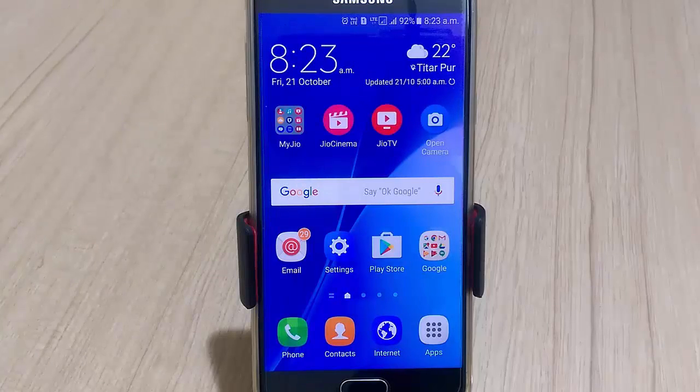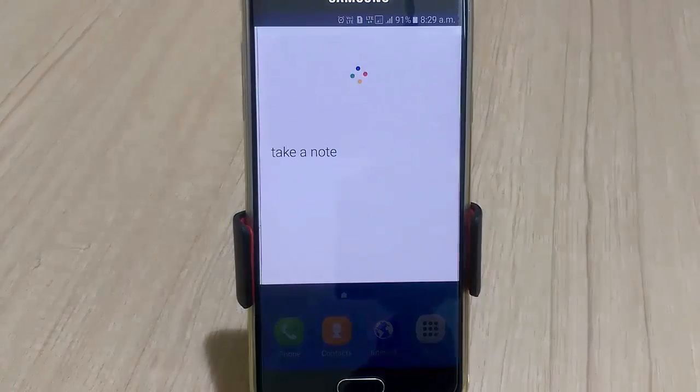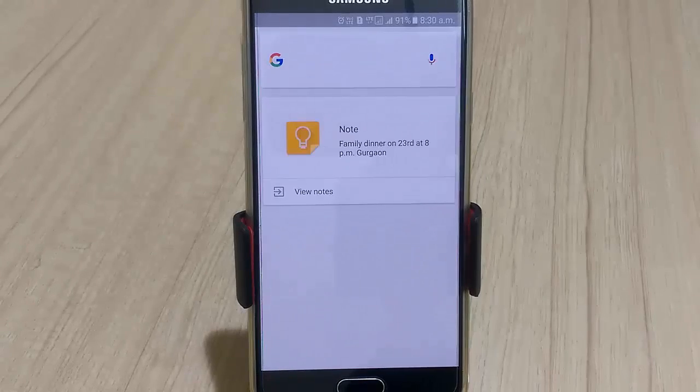How about creating hands-free notes on your Android device? Say 'OK Google' or touch the microphone button and speak out your note. For this feature to work, your OK Google voice detection should be working — I have done a tutorial on this and have shared a link in the description below. On the home screen, I say 'OK Google, take a note' — 'Family dinner on 23rd at 8 PM Gurgaon' — and the note is saved.